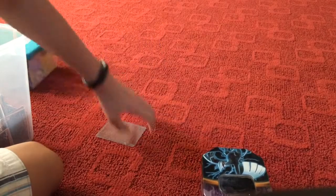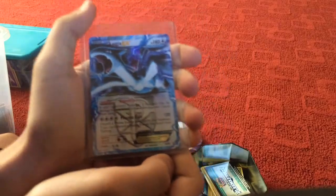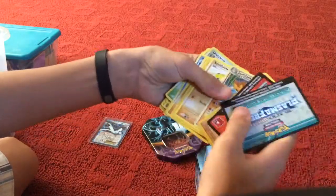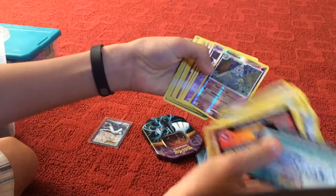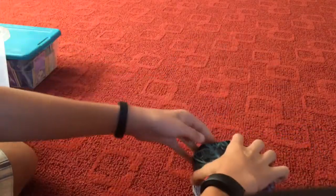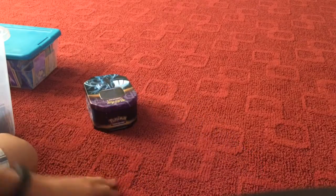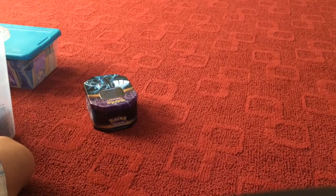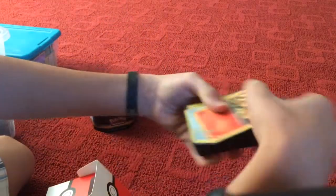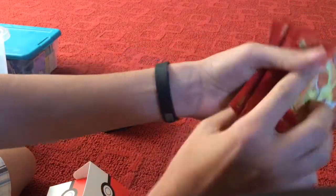Then we've got this tin right here. It's pretty nice. We have a bunch of other Pokemon cards and some of them are pretty rare. I also have a bunch of other decks — here's just a deck with a bunch of random stuff in it. The sleeves are pretty cool.